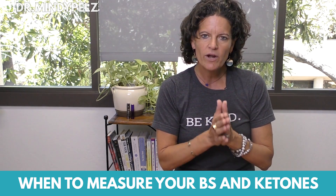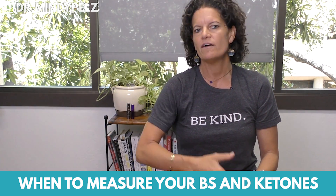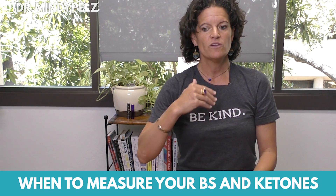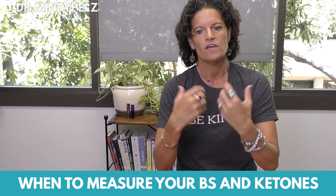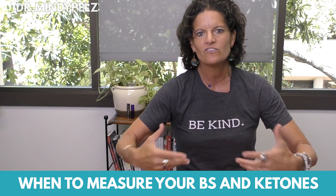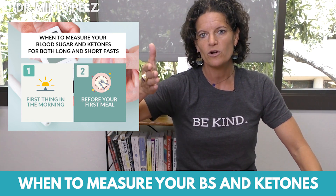Get your reader, then figure out the timing of when you'll measure. I recommend everyone take a measurement first thing when they get up in the morning — you can then have your coffee or tea. The second reading is right before your first meal. If you're doing autophagy fasting at 17 hours, take a reading before you put any food in your mouth. Same principle applies for 24-hour or 36-hour fasts — first thing in the morning, and right before your first meal.